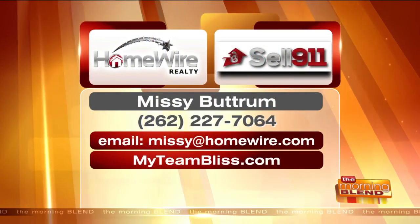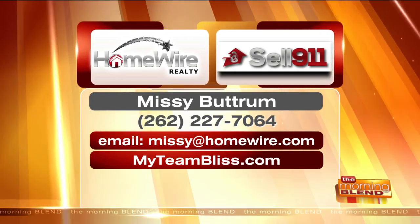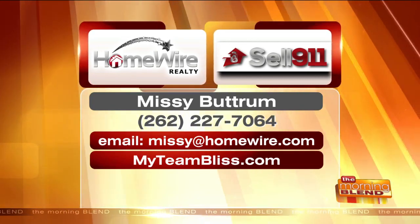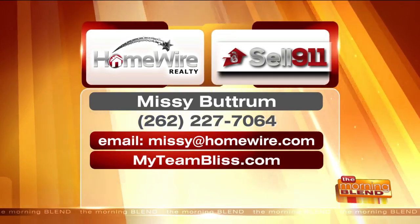Missy, thank you so much — this is exciting that you're creating inventory. Yes, and please — if you have a lot and you need something done with it, or you want to unload that lot because you decided not to build, let us know. Missy and her husband are exclusive distributors for the Wisconsin area. You can contact her at 262-227-7064, email her at missy@homewire.com, or visit her website at myteambliss.com.